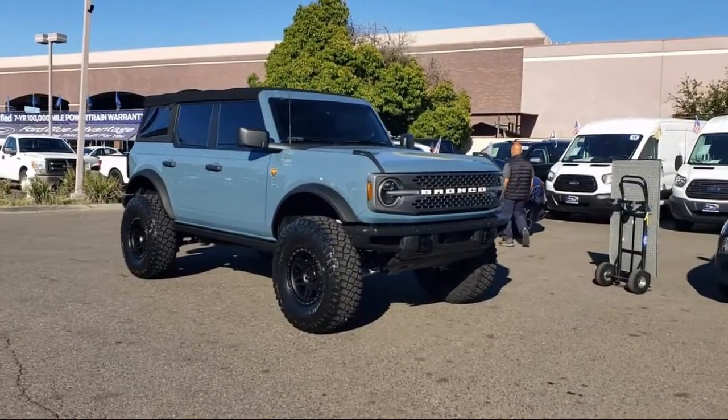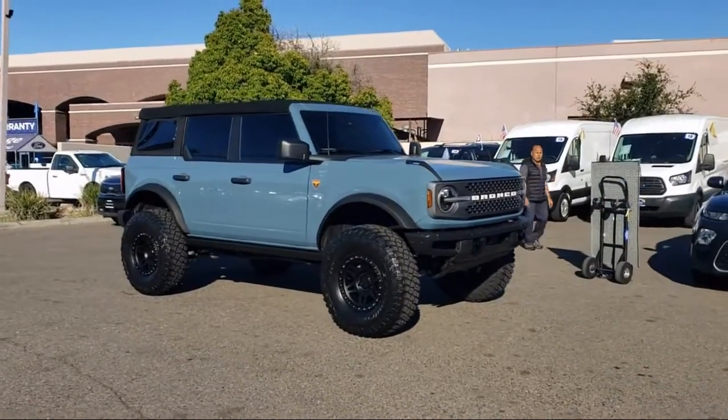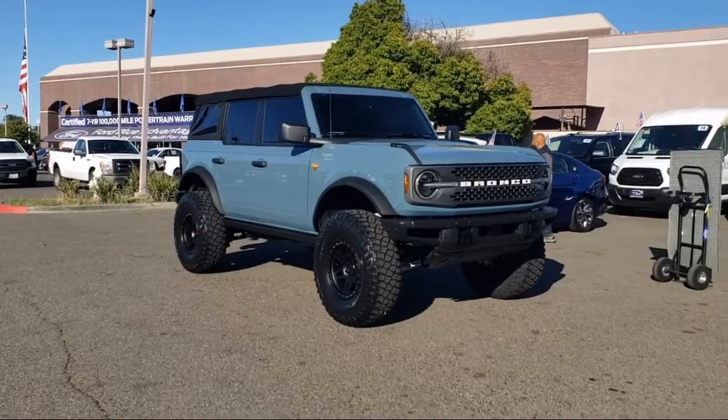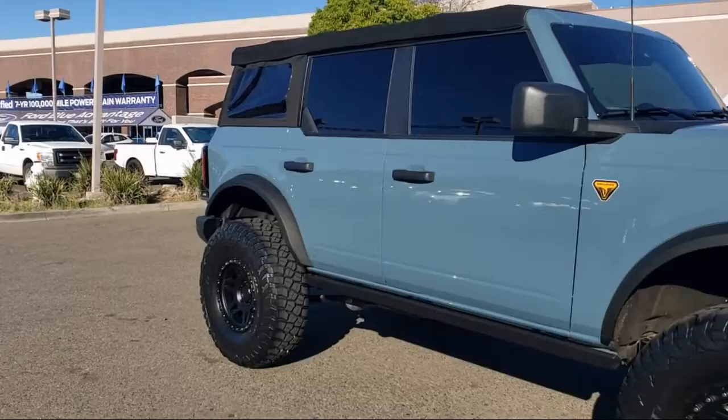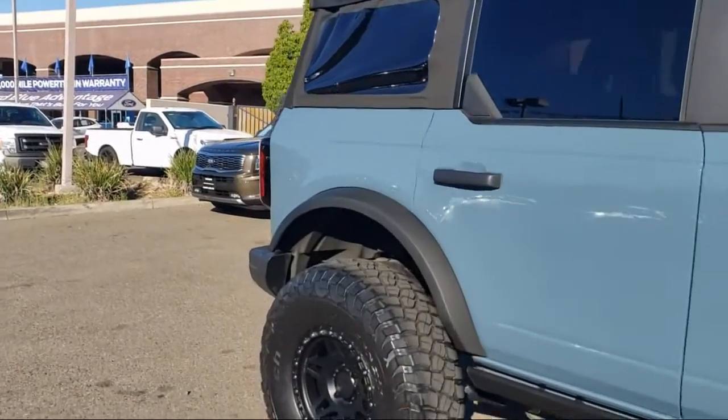And comes equipped with auto high-beam headlamp control, keyless entry, heated door mirrors, AM-FM Sirius XM radio, SYNC 4 technology, rear-view camera, and steering wheel controls.